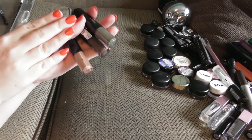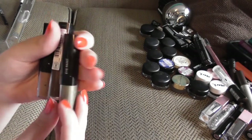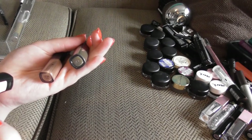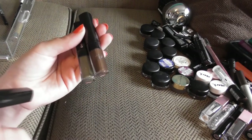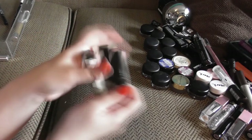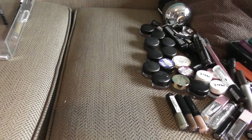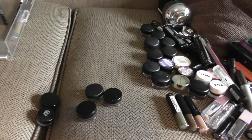I have three L'Oreal Eye Paint liquid shadows in the shades Keep On Khaki, Breathtaking Brown, and Nudist. I really need to use these more — generally I need to use all of my makeup more. Next up are the pot liners.